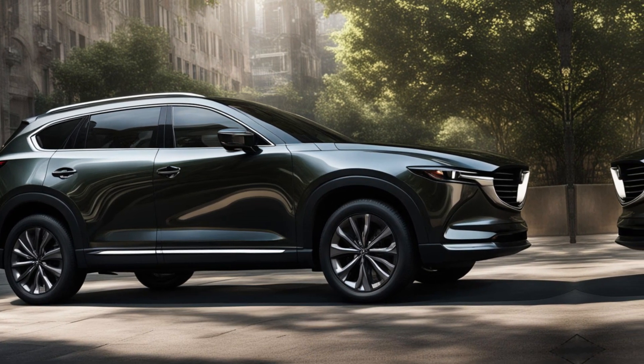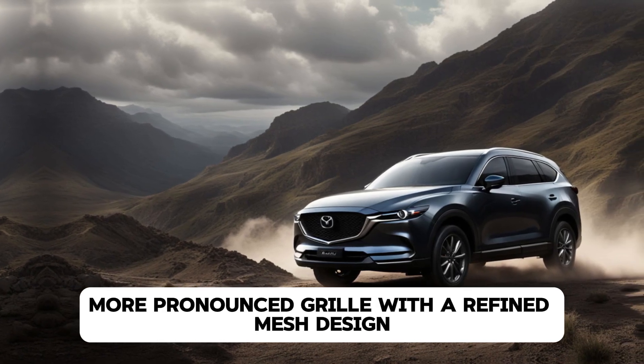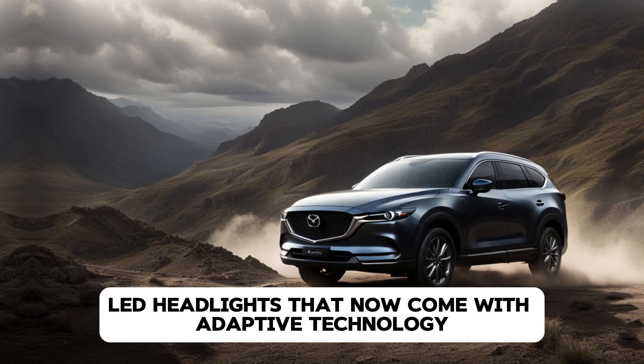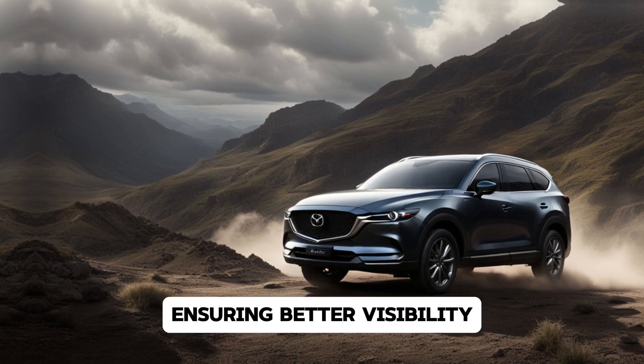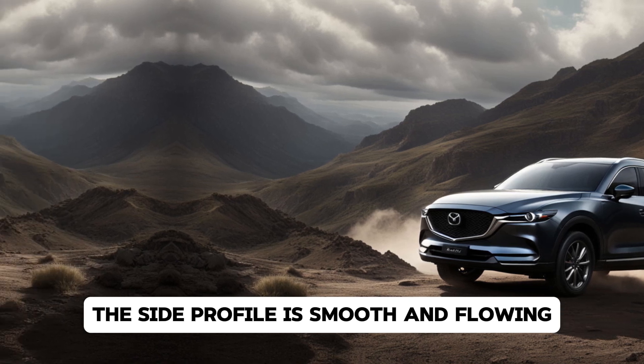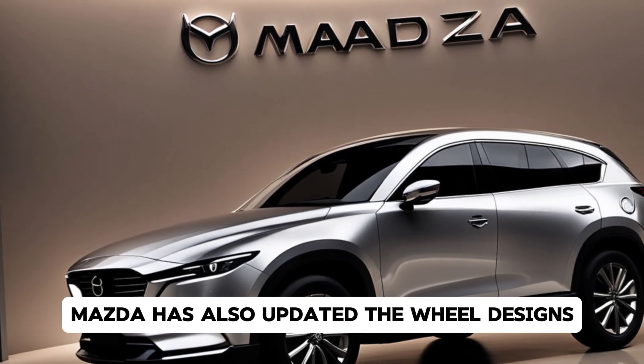The CX-8's front fascia is dominated by a larger, more pronounced grille with a refined mesh design. It's flanked by sharp LED headlights that now come with adaptive technology, ensuring better visibility in different driving conditions. The side profile is smooth and flowing, with just enough aggressive character lines to give it that sporty edge.